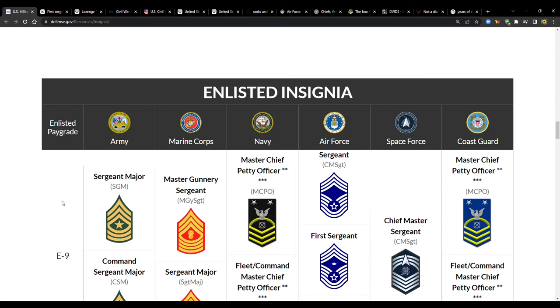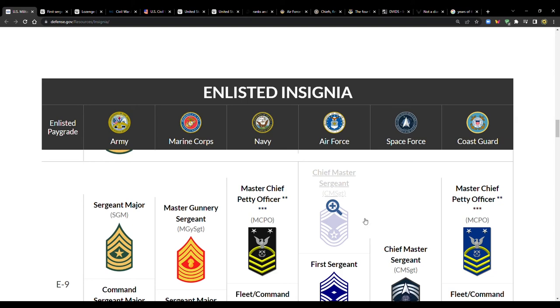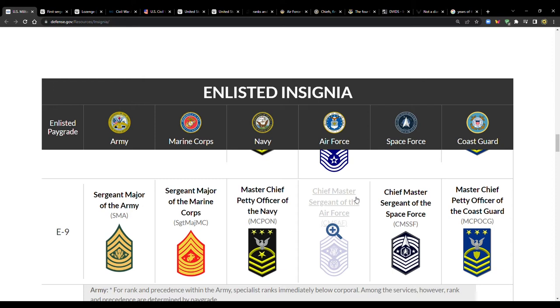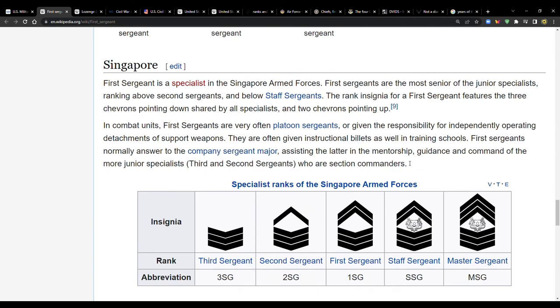The idea of an E9 serving as a first sergeant is a foreign concept compared to Army thinking — it seems almost inconceivable. In the Air Force, above first sergeant you have command chief master sergeant, and then at the top of each branch is the senior enlisted advisor — chief master sergeant of the Air Force, sergeant major of the Army, and so on.